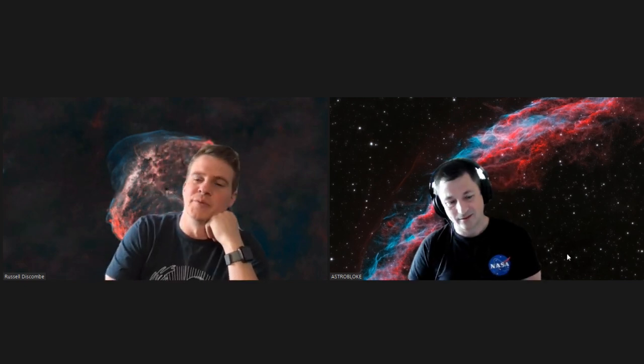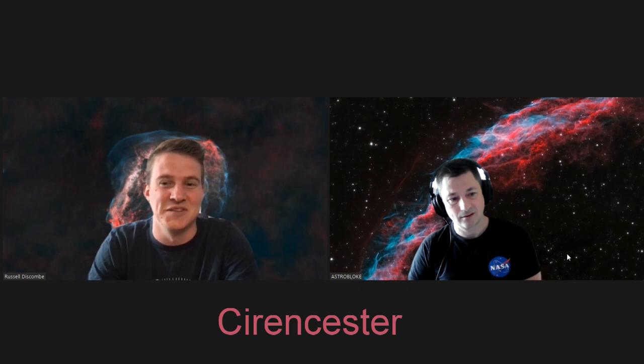Russell mentions he's been getting outside when he can, but they've been away the last couple of weeks — visiting his family in Devon for a few nights, then a week's holiday in the Peak District. He missed a couple of clear nights while away. Glenn explains the reason for his call: he has a metal print of their Crescent Nebula APOD, had an extra one made, and wants to give it away to one of his viewers. Since Russell has part copyright, he needs to ask Russell's permission as well as Joe's.